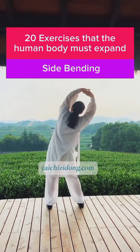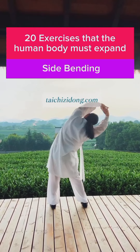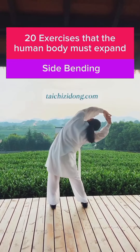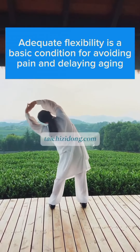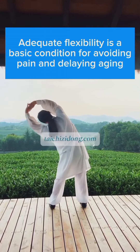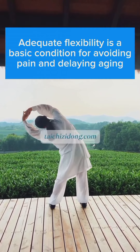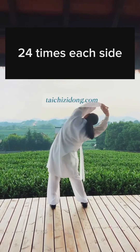20 exercises that the human body must do — side bending. Adequate flexibility is a basic condition for avoiding pain and delaying aging. Do this exercise 24 times each side a day.